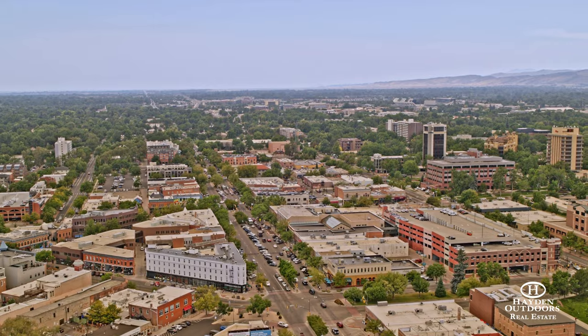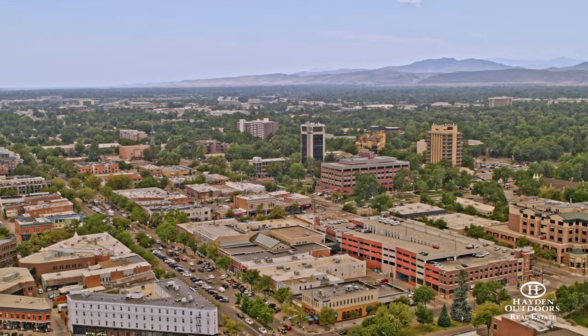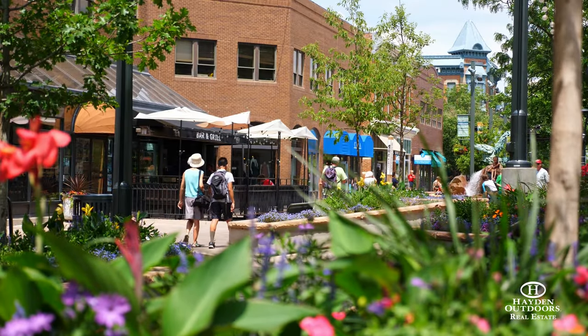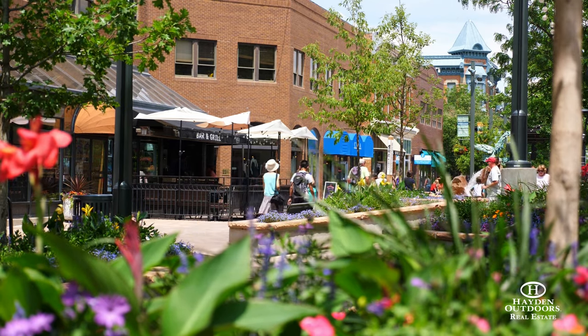The property is a scenic 40-minute drive to Fort Collins, Colorado, offering excellent access to shopping, fine dining, and nightlife. The historic old town is lined with shops, bars, and restaurants, making it a wonderful place to spend the day or evening with family and friends.